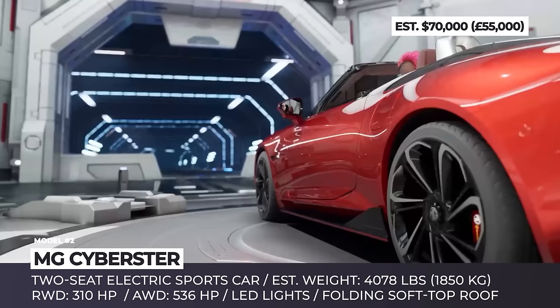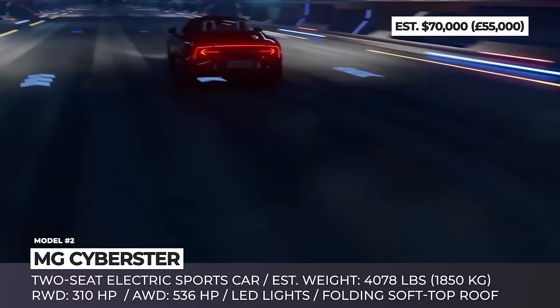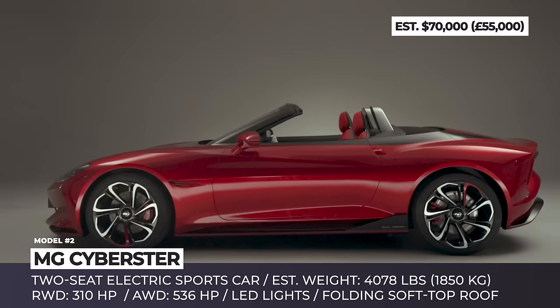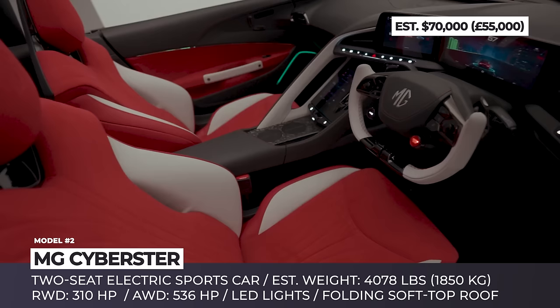This model harkens back to the company's original roadsters. It has a long, low silhouette with a swooping bonnet, large diameter wheels, and an integrated spoiler at the cambered tail. The car's scissor doors give you passage to the modern interior with a driver-focused cockpit, yoke-style steering, and a triple-screen layout.